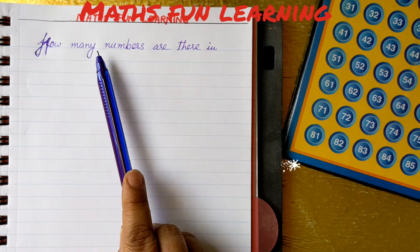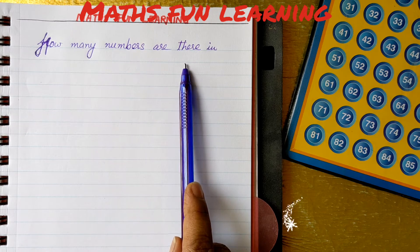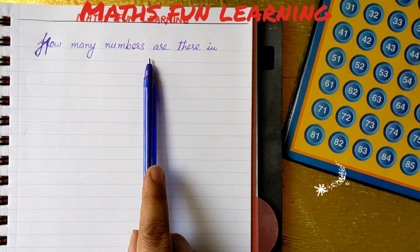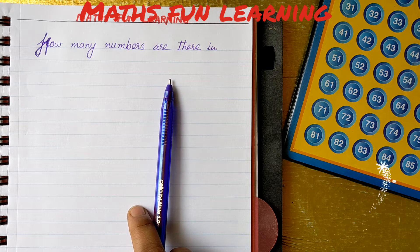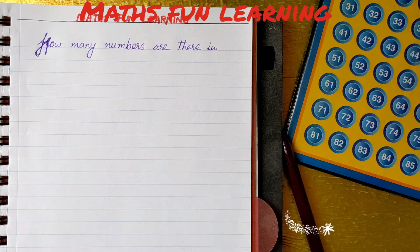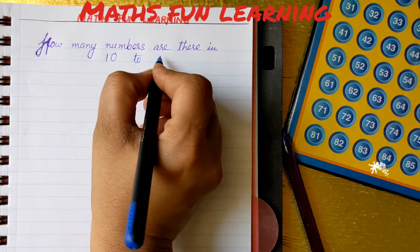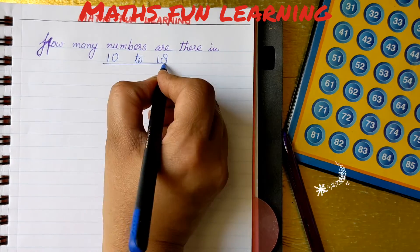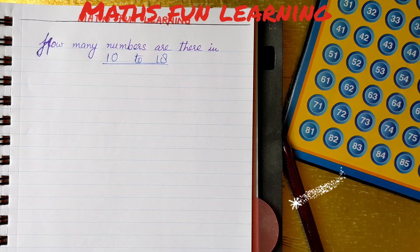The question is: how many numbers are there in the given numbers? So we have to just find out the total numbers in the given numbers. Let's take the number from 10 to 18. Let's find out how many numbers are there in all. It's very easy, isn't it? Let's count it.